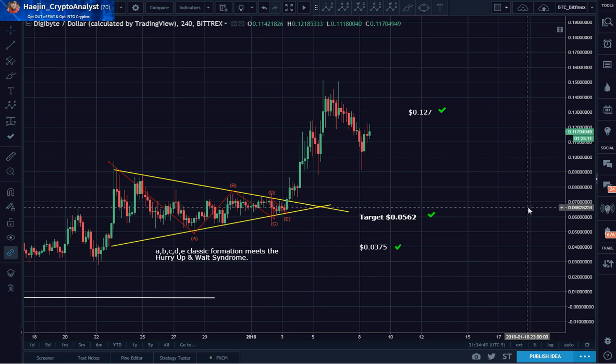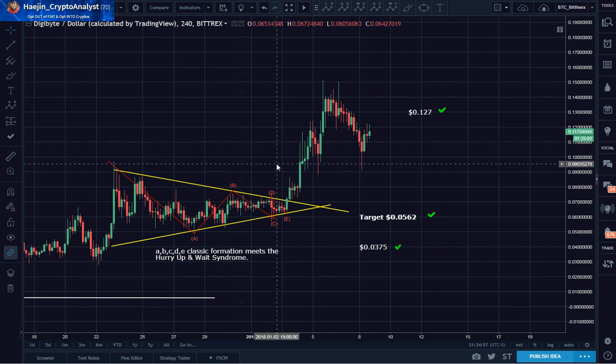Here's another YouTube and DTube update from Hejin Lee, and this is on DigiByte this time.